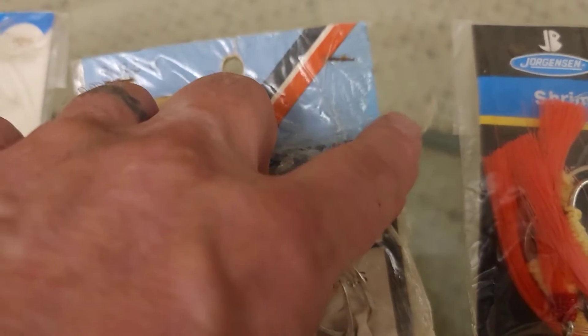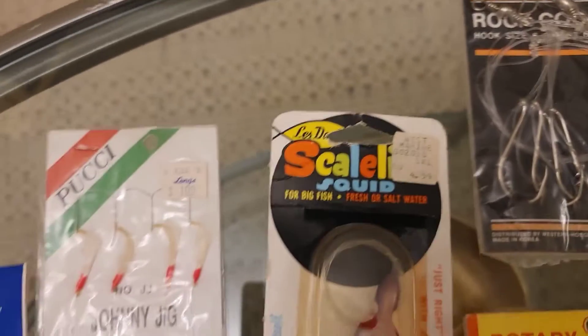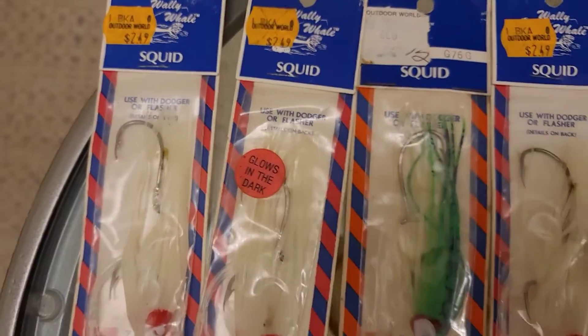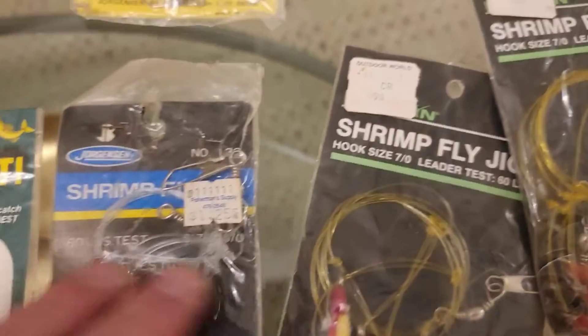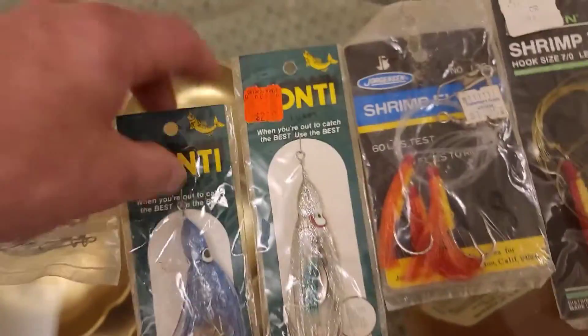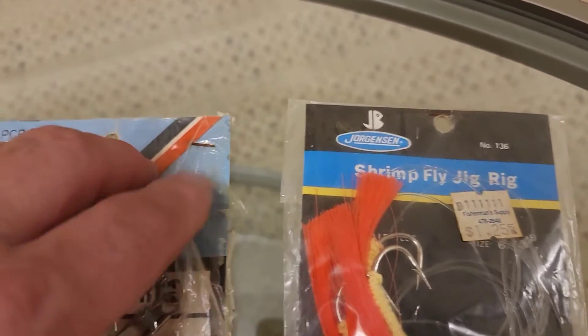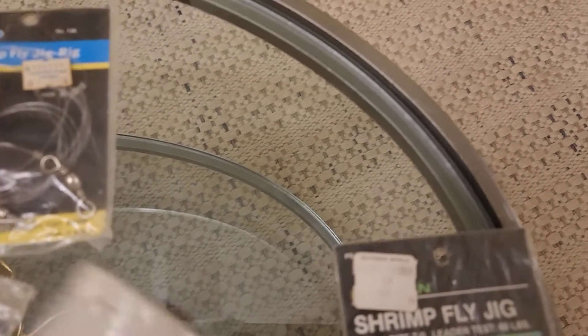This one here has got some brittleness to it, so it's definitely not mint condition, but it's still a possible collector's item. It's also great for fishing, so depending on what you want it for — whether that's fishing or collecting — there's value here.